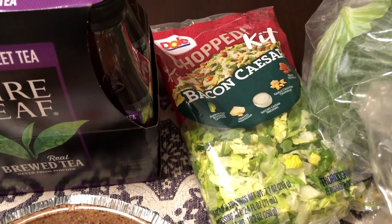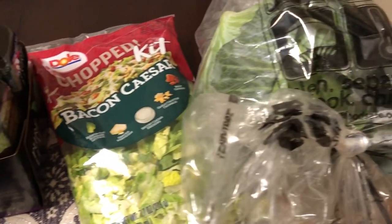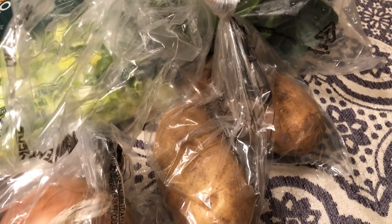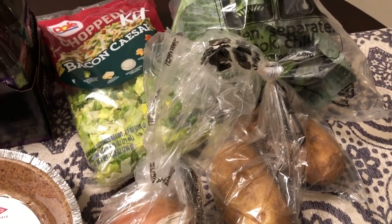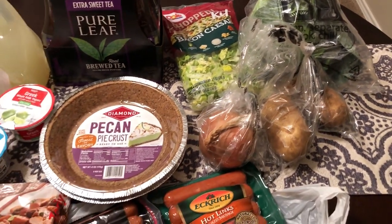I picked up a chopped bacon Caesar salad kit, some cabbage, russet potatoes, and onions. Those last three are for a cabbage sausage soup recipe that I make and really like a lot.